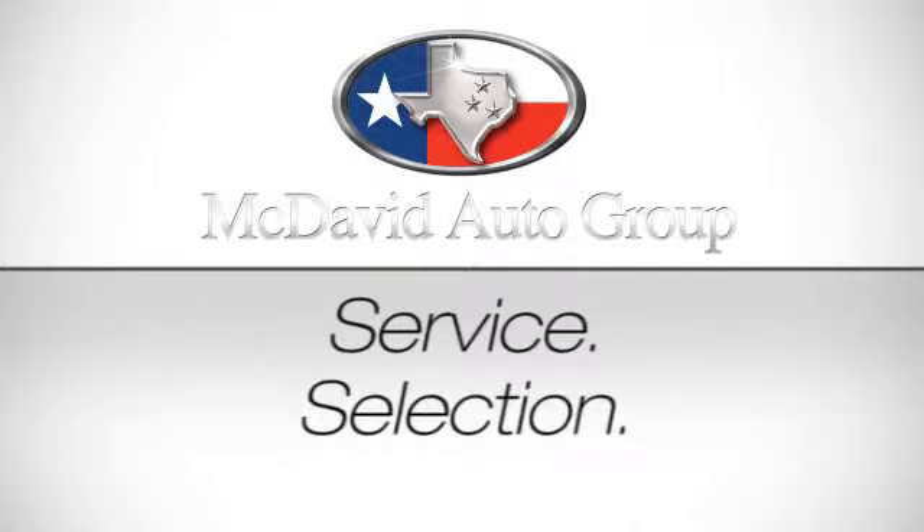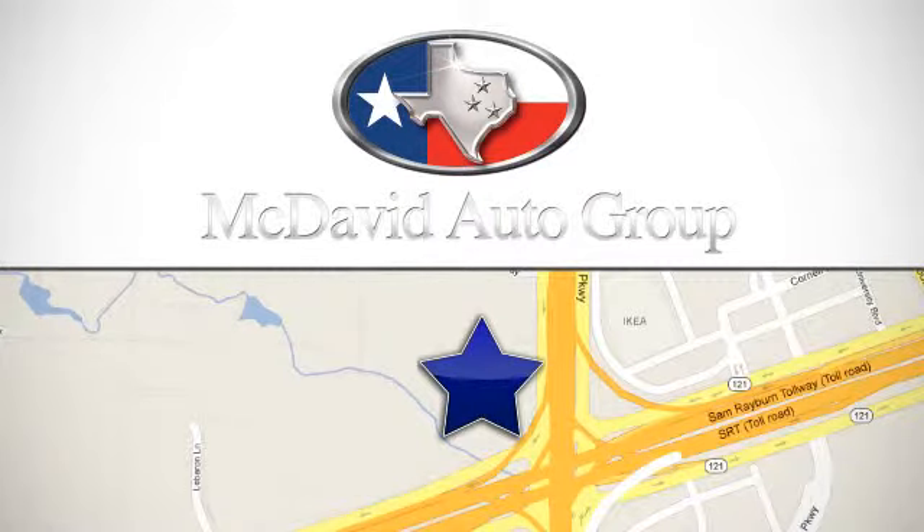Service, selection, value — only at David McDavid Honda of Frisco. We're conveniently located at 1601 Dallas Parkway in Frisco, Texas.